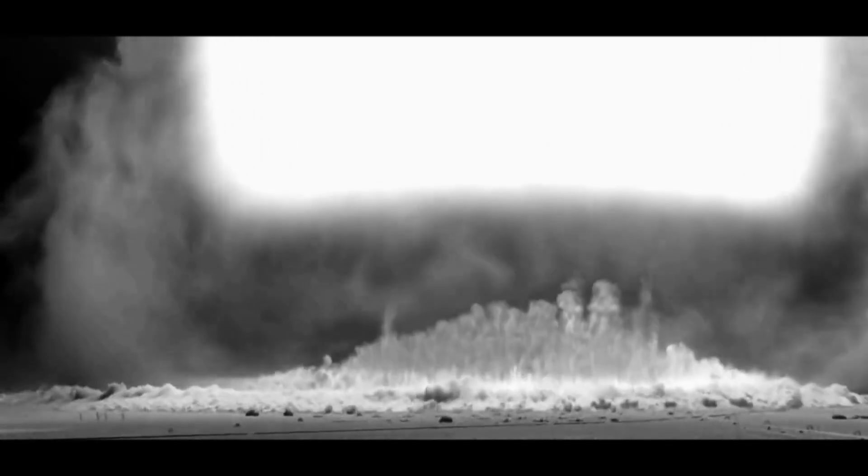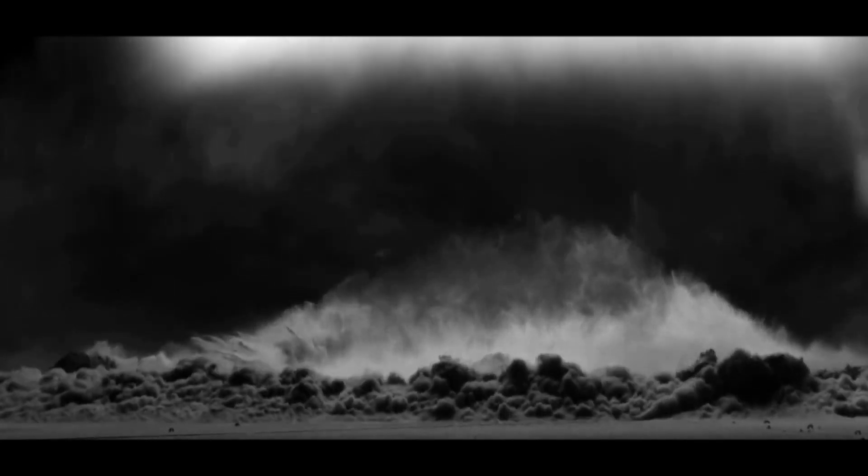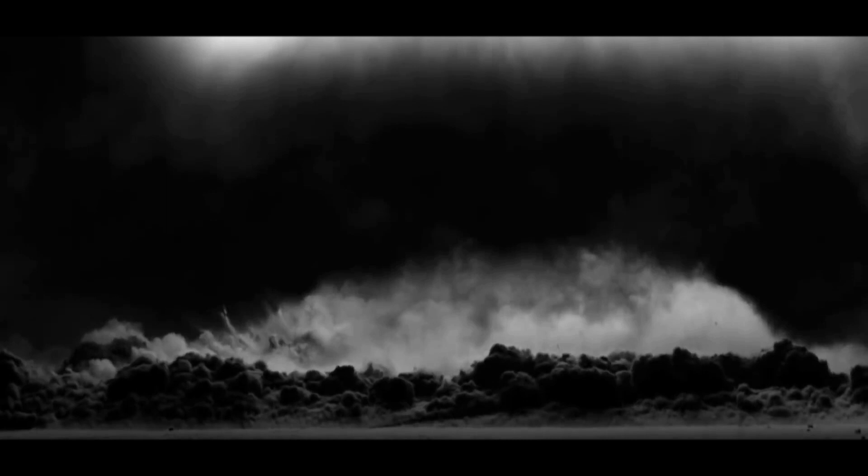The Tsar Bomba was a hydrogen bomb developed by the Soviet Union during the Cold War. It was detonated on October 30, 1961, and remains the most powerful nuclear weapon ever detonated in history. Here are some details about the Tsar Bomba.